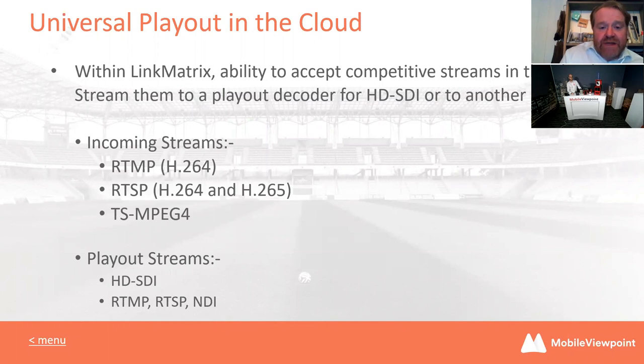Something else in LinkMatrix that may be interesting: if you're already using some competitive encoders but also interested in using Mobile Viewpoint, you don't have to throw that investment away. With LinkMatrix we have a concept called universal playout — this allows you to use existing encoders with our decoders. We can accept different streams from your existing encoders and create a playout stream, whether HD-SDI or RTMP, using our decoding technology, so you can keep your existing investment.